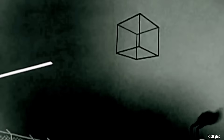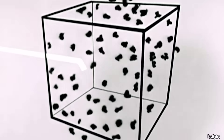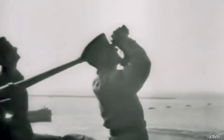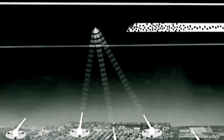Flak crews aimed to establish a flak box — a pattern of bursting shells in the path of enemy aircraft — filling the airspace with shrapnel to create a challenging environment for aircraft to navigate. To enhance accuracy, flak crews would anticipate the flight trajectory of enemy aircraft using observations, intelligence reports, and radar tracking, strategically firing shells ahead of the aircraft's anticipated position to heighten the likelihood of a hit.